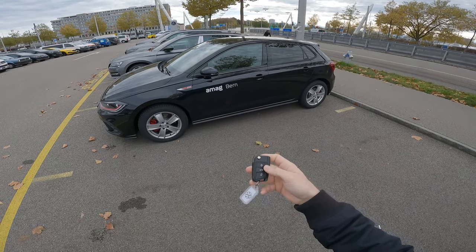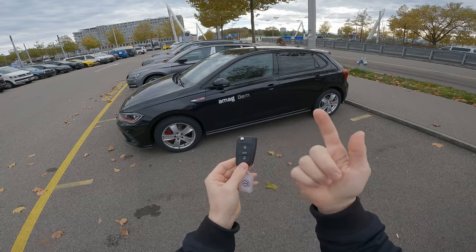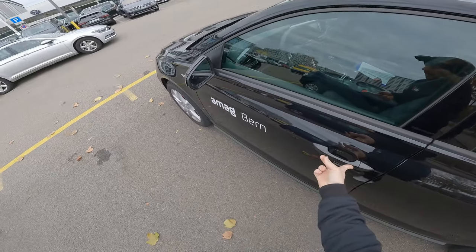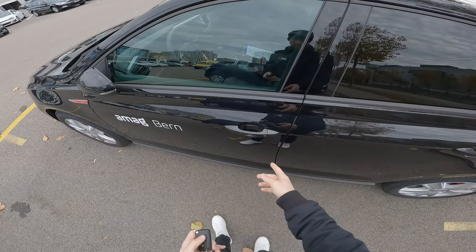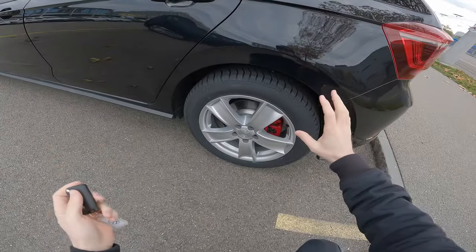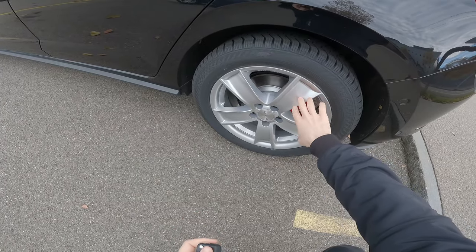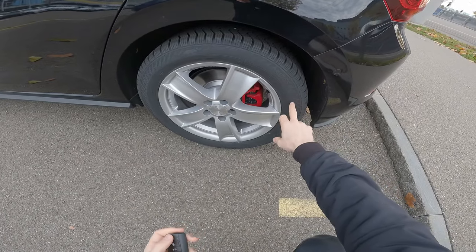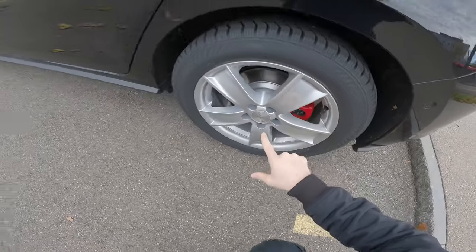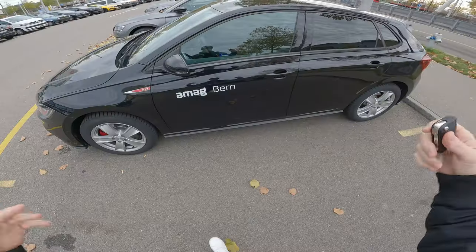This is the key — a very simple key. Volkswagen still keeps this classic key from the previous version. You can lock and unlock the car, and it also comes with keyless entry, which is great. It also has electric folding mirrors. You can unlock it by placing your hand here. The car usually comes with 17-inch rims as standard, but they've fitted winter tires — 16-inch with more rubber for better comfort over bumps. In the rear we have red brake calipers, and in the front slightly larger ventilated brake discs with red calipers as well.